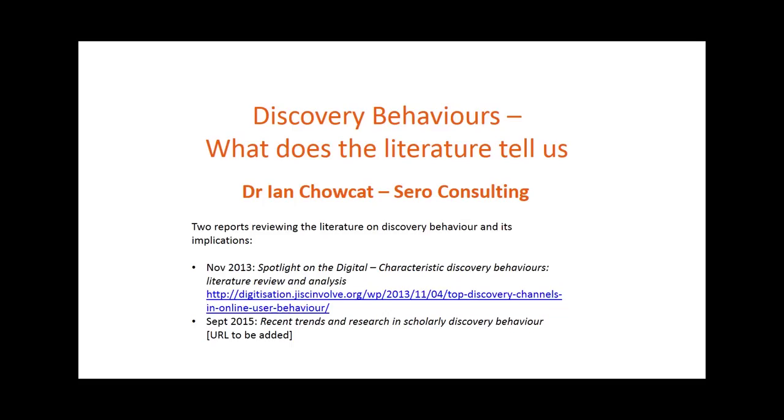We published the first report in November 2013 and more recently, two years later in autumn of 2015, we've updated that work. Our remit was to focus on university users in the categories of students, teachers and researchers, so not external users for example.